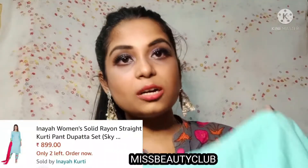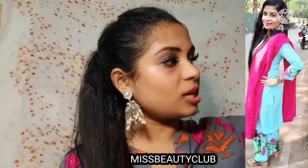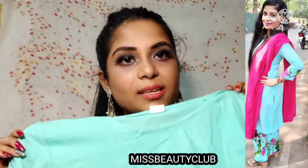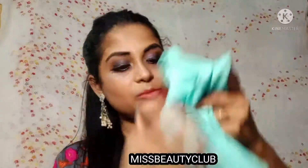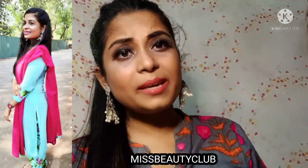I am now showing you a very good kurti, pant, and dupatta set. It is easy to wear — the material is rayon for both top and bottom. This has a round neck. I like this color — it is a sky blue kind of color with a floral print. You can always carry it to the office or in daily wear.